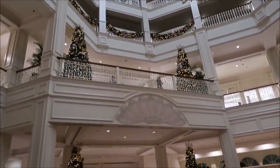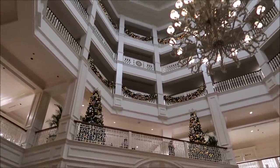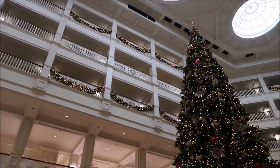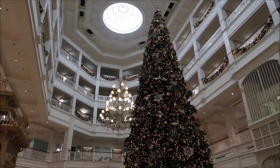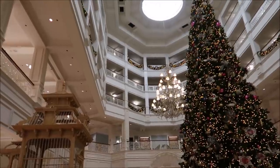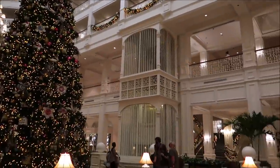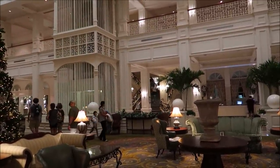I also noticed that they have two more trees on the second level, and take a look at all the garland going all the way around the club level — it is beautiful. You can also appreciate the tree from the different levels in here. We can't get up to the top three levels, but we can go up to the one level. Normally I would take the elevator, but that staircase over there is so beautiful.